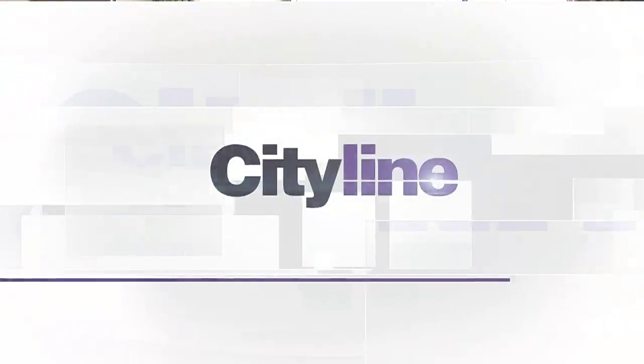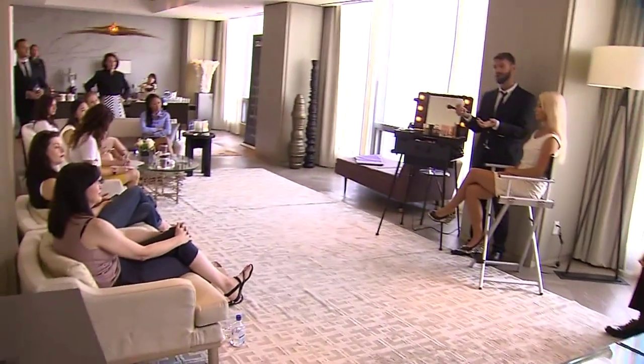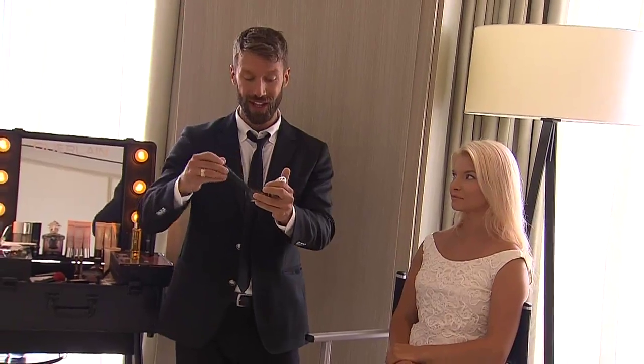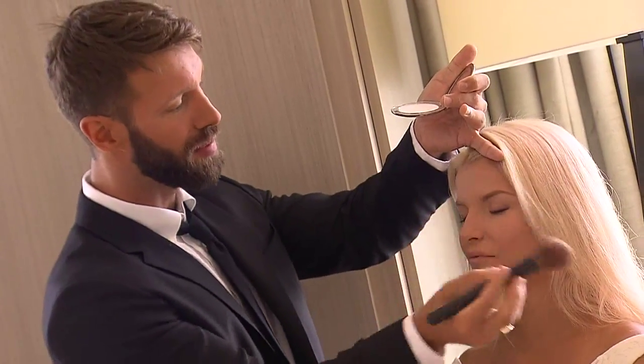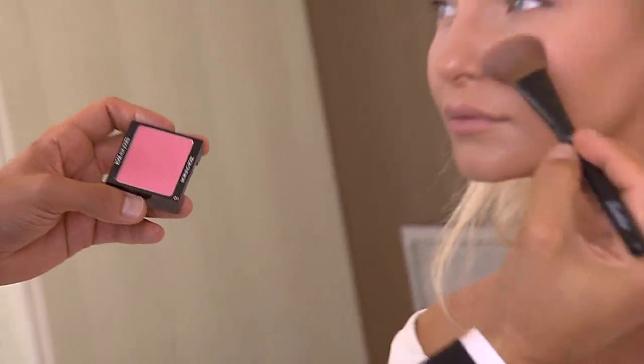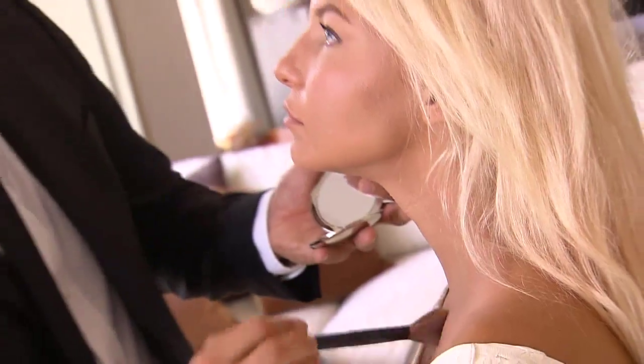Here are a few things to keep in mind when applying makeup this winter. Some of the key tips are really to go light — light reflectivity. We don't want to keep the heavy contouring trend; we want something fresh, light, radiant, something that's going to make you look more youthful and not so matte, because in the winter you want more of a glow.